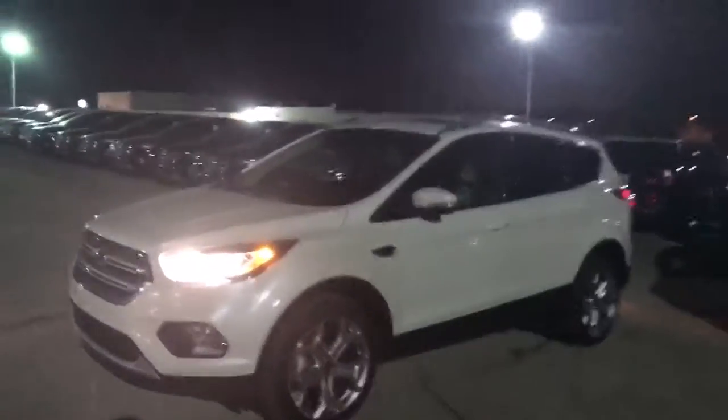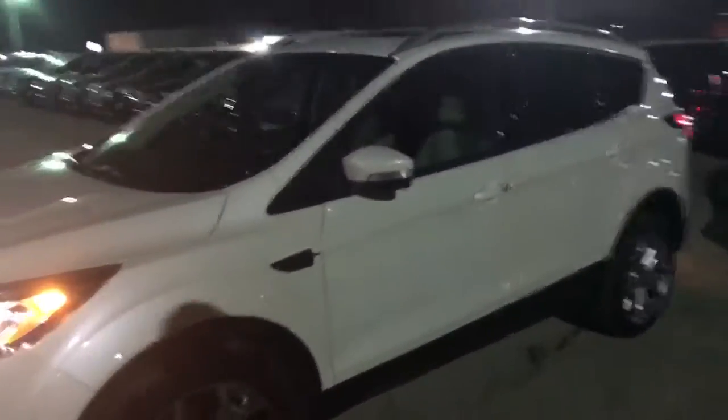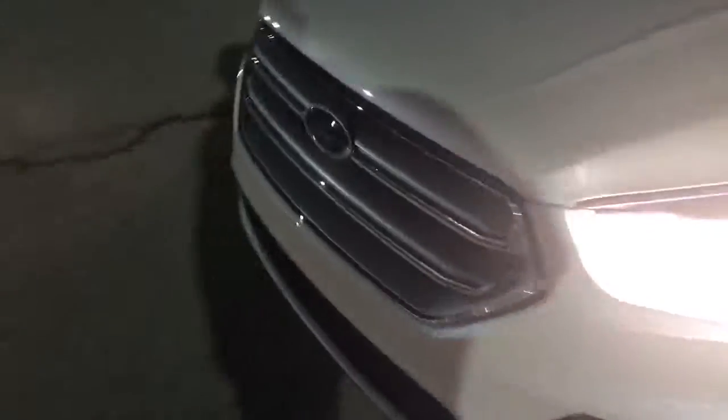I found a white platinum tri-coat 2017 Ford Escape with the light interior. Not only that, it also has the nice panoramic sunroof. With the titanium, you do get the 19-inch wheels. This is 4-wheel drive as well. It also has the 2.0 EcoBoost, which has a lot of pep in it.